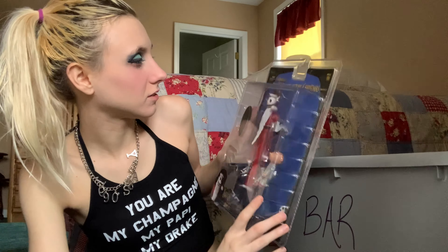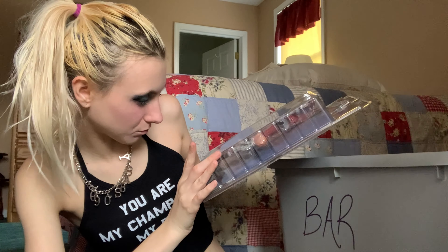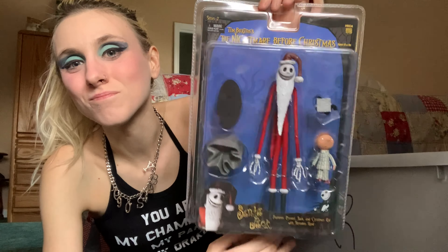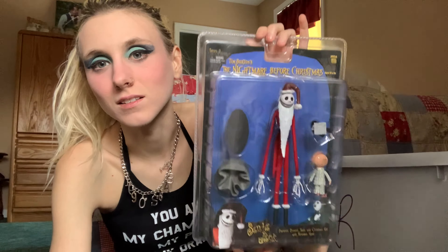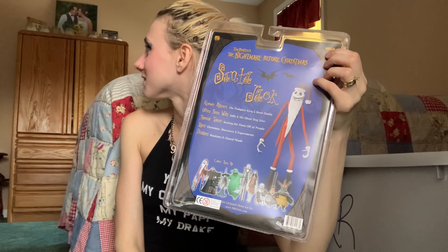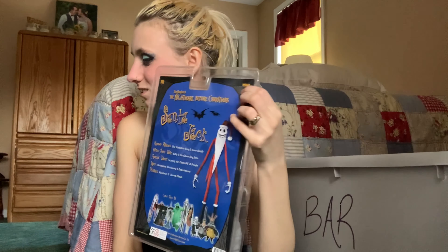Switching over — this is Nightmare Before Christmas Santa Claus Jack version, basically Jack Skellington dressed as Santa from the movie.